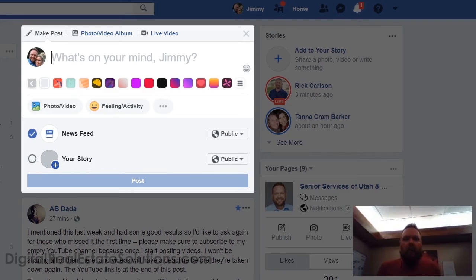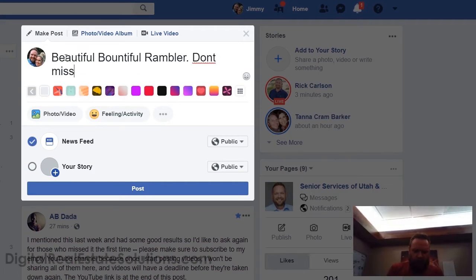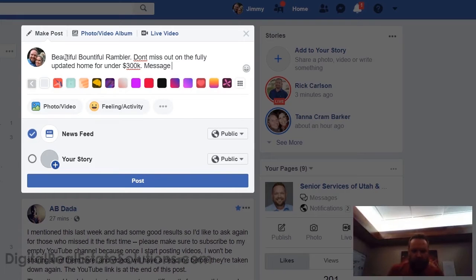So this is what we recommend you do — this is what they prefer. Let's say we're listing a house in where I live, Bountiful. Okay, so: 'Beautiful Bountiful rambler — don't miss out on this fully updated home for under 300k. Message me for details.' There you go — and there's a method to my madness, I'll tell you what it is in a second.